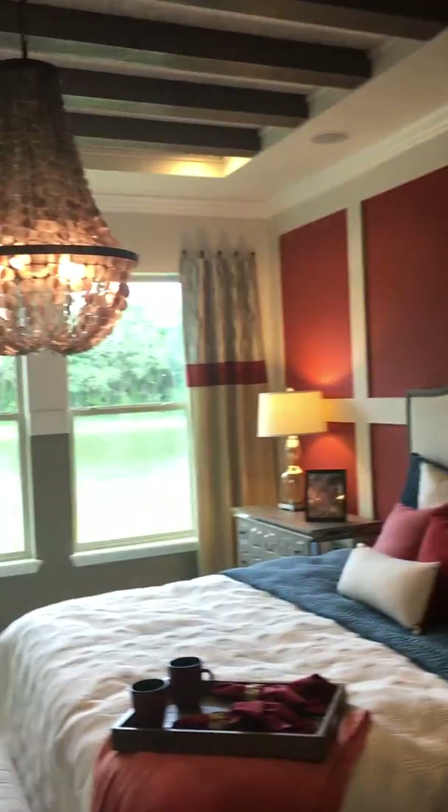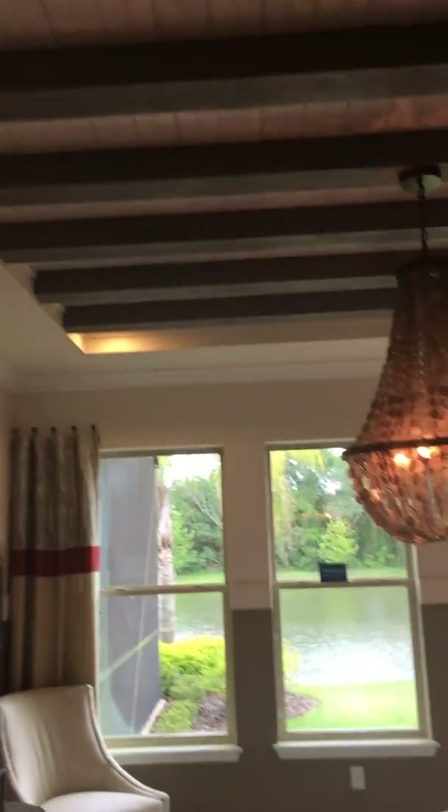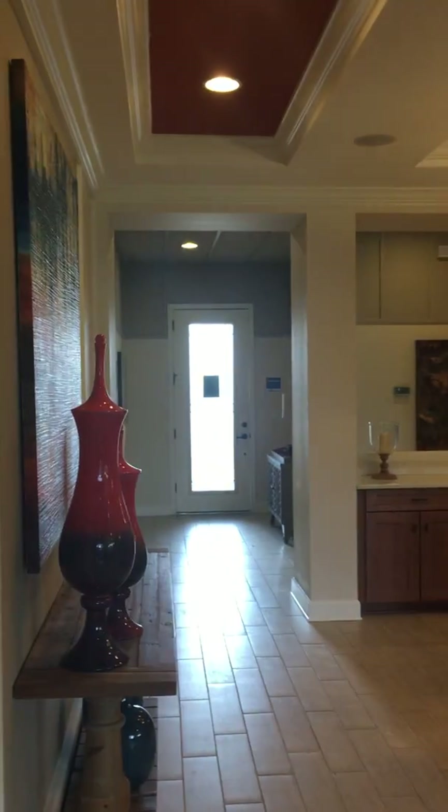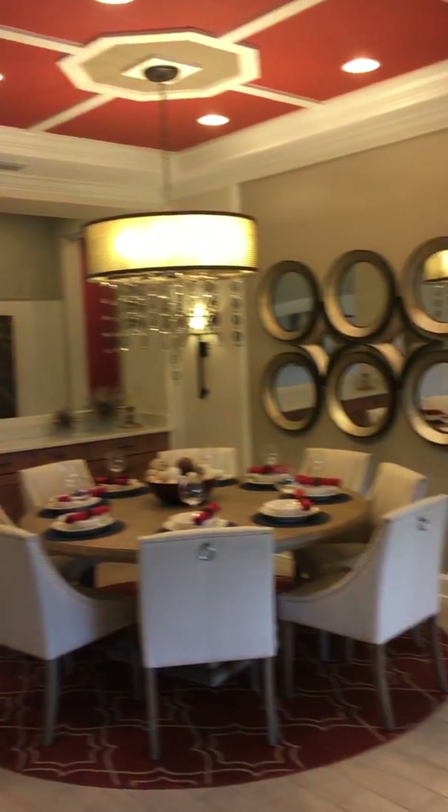So then you're going to step into the master, and it's got a beautiful lake view. Look at all the finishes in here — this has all the bells and whistles. All the upgrades that you would want are already done. You don't even have to think about it. No design center appointments. This is move-in ready. Coming off from the master back into the common area, you can get a sense for just how spacious this is.